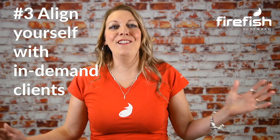Number three: align yourself with in-demand clients. A passive candidate's interest needs to be sparked as soon as possible if you want to earn their time. And this is always going to be a lot easier if your client's reputation is so strong that the candidate already knows who they are and for the right reasons. Recruiting for companies that have a bad reputation will only damage your chances of building a strong passive talent pool. Building a partnership with key clients in your niche will make it easier to pitch to the passive market.